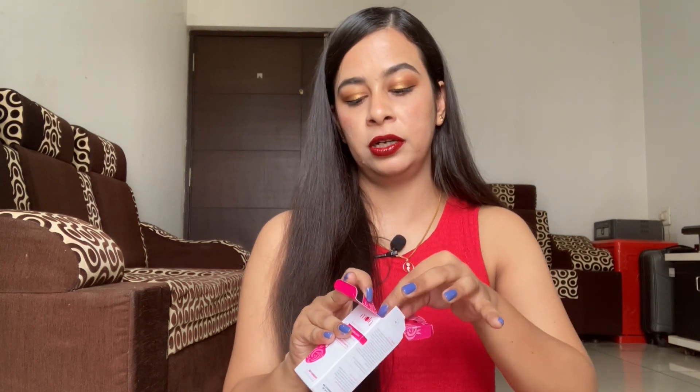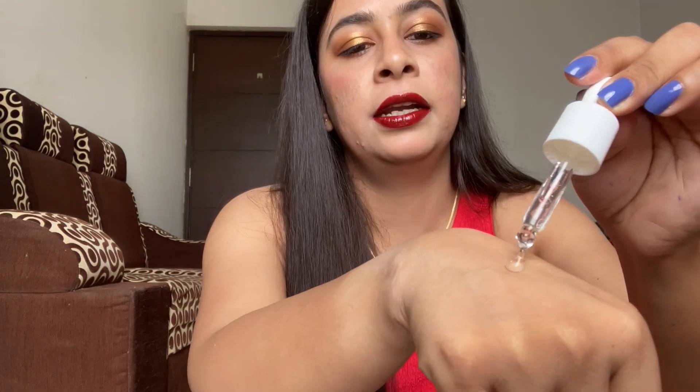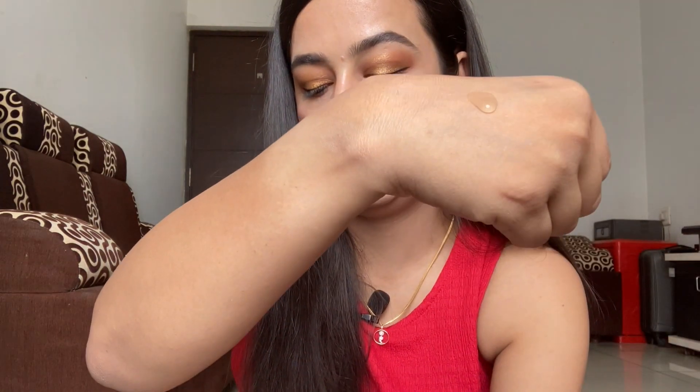The product comes in a carton box and the actual product is a glass bottle. It has a very thin consistency — looking at it, I feel like it's going to be a hydrating serum, which is exactly what you'd expect from a hyaluronic acid serum.